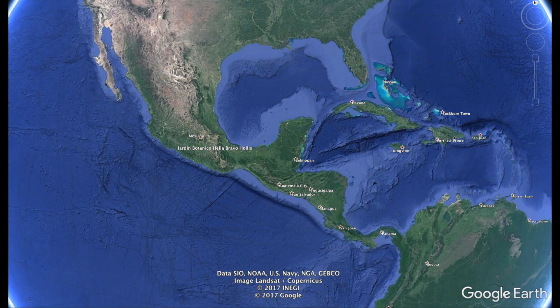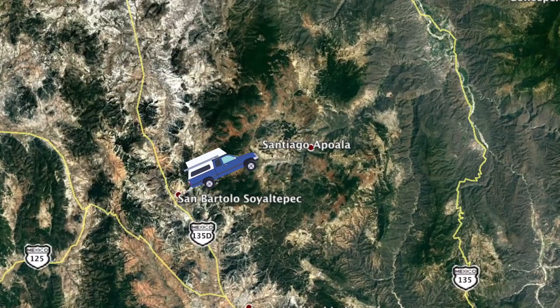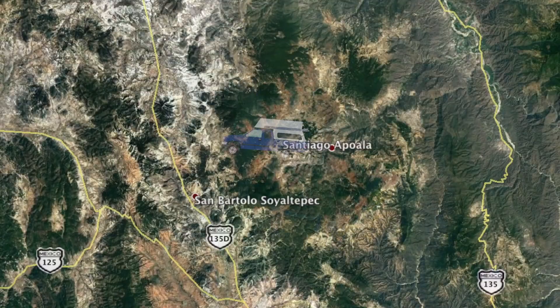Previously on the Traveling Together Journal: we left the city of Oaxaca and spent several days exploring the beautiful remote valley of Santiago Apola, before making our way north to the Jardín Botánico Helia Bravo Hollís.